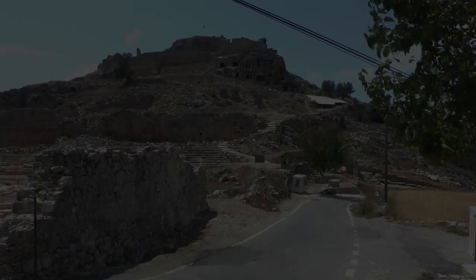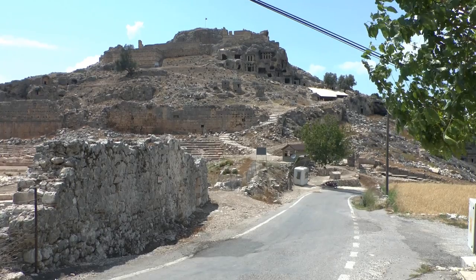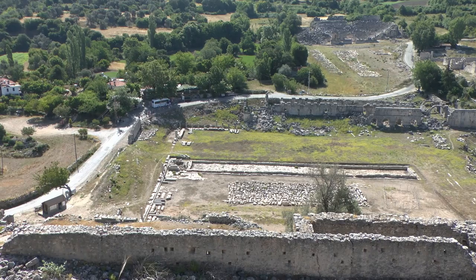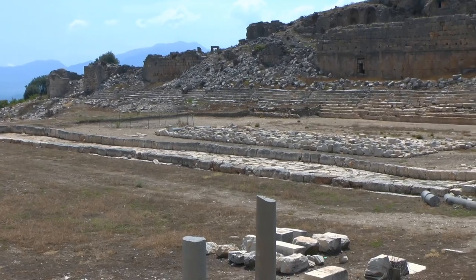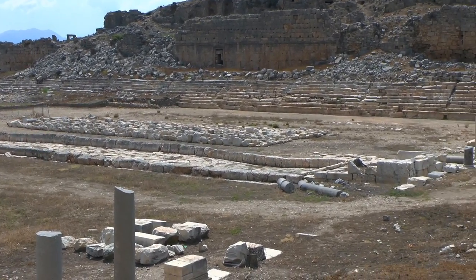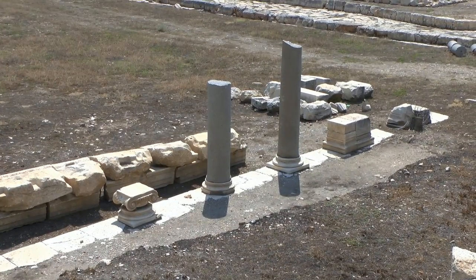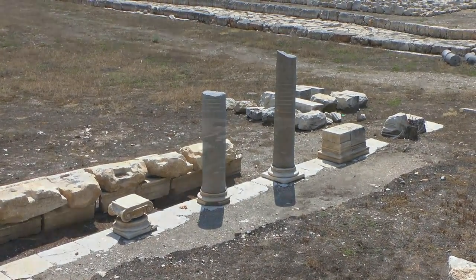The area in front of his bar was excavated several years ago, revealing the ruins of the most beautiful Roman stadium. The stadium had seating for around 2,500 people. It was once his farming land, and he wasn't compensated for his loss.